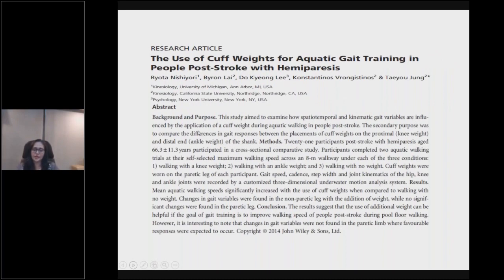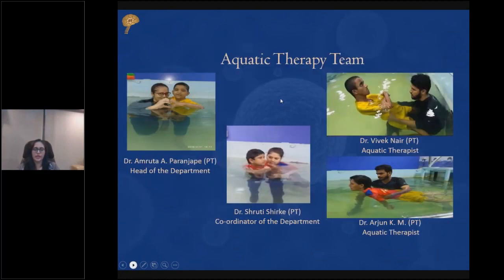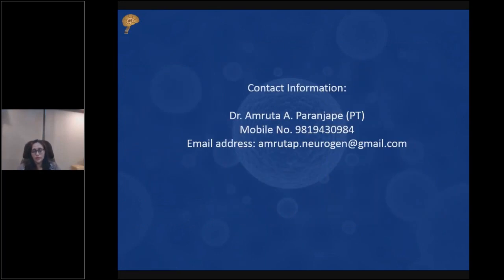This is the aquatic therapy department at the Neurogen Brain and Spine Institute. The team includes several doctors working together, and everything presented — all the patient treatment — is because of the teamwork. I would like to thank my team for all the support they have provided, and thank you all for listening to this talk. I hope it was informative and helpful in understanding this therapeutic modality in stroke rehabilitation.